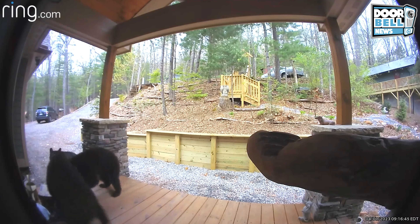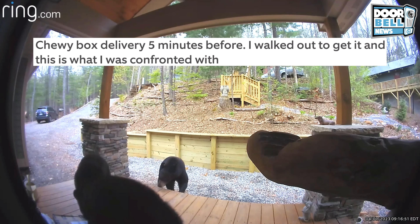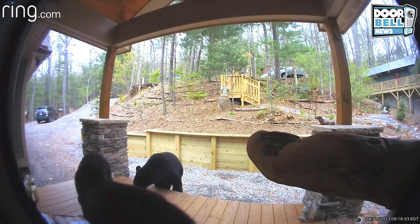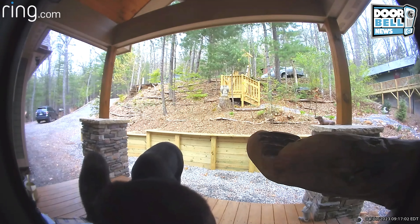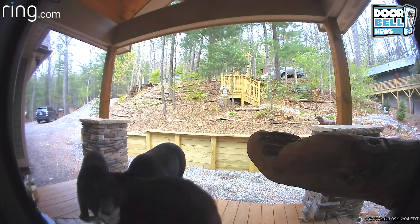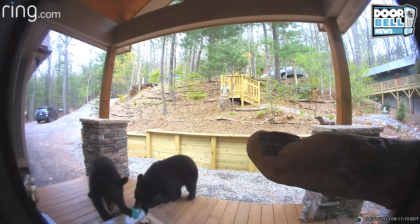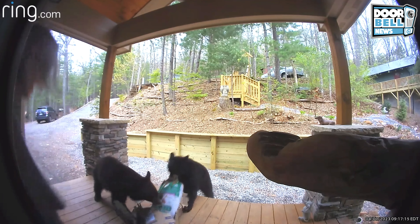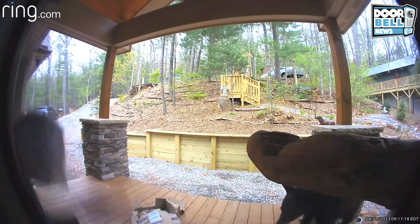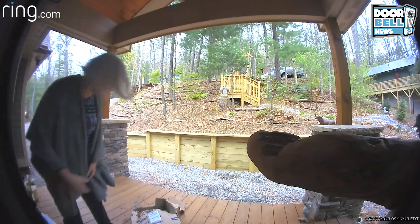The homeowner comes outside and has a few words for the bears. No! No! No! Go! Go! Go! Go! Yeah. Get lost, bears!